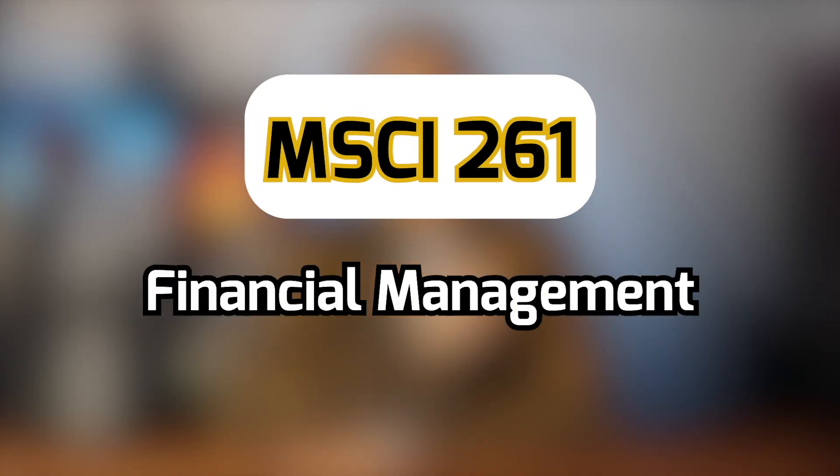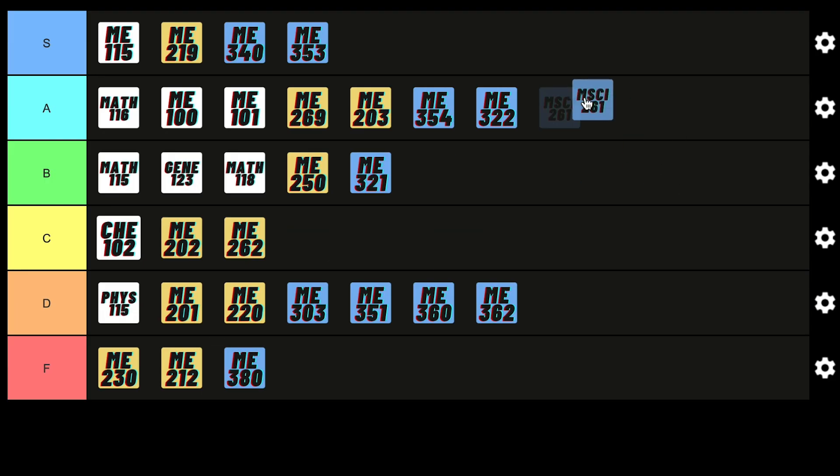MSI261 is Financial Management for Engineers. The concepts are actually pretty simple and the math is really easy compared to other engineering courses — mostly basic multiplication from like grade 10. You get to learn a little about financial literacy. It can be boring at times but it's honestly a bird course; you can study the day before the exam and be fine, so for that reason it deserves an A.